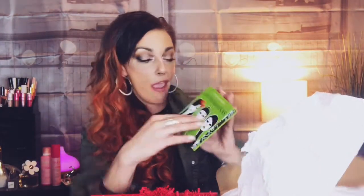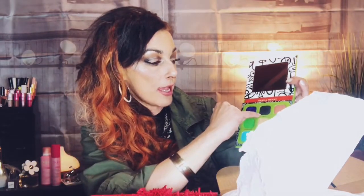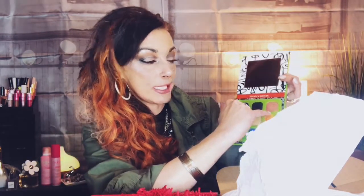Here is the palette I used. It is called Las Hermanas — I hope I'm saying that right. I think that means 'the sisters.' We have all of these lovely shades. I used the black and I used Bestie.